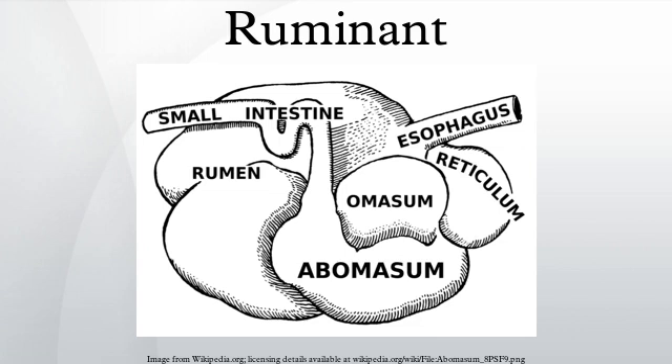Most dietary carbohydrates are fermented into VFAs in the rumen. The glucose needed as energy for the brain and for lactose and milk fat in milk production, as well as other uses, comes from non-sugar sources, such as the VFA propionate, glycerol, lactate, and protein. The VFA propionate is used for around 70% of the glucose and glycogen produced, and protein for another 20%.